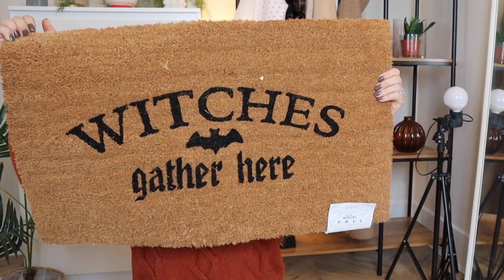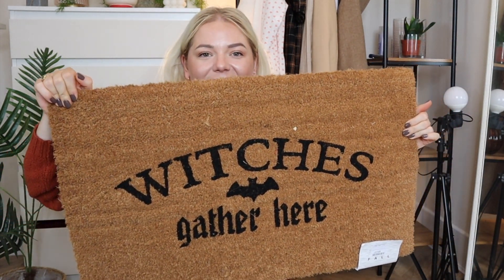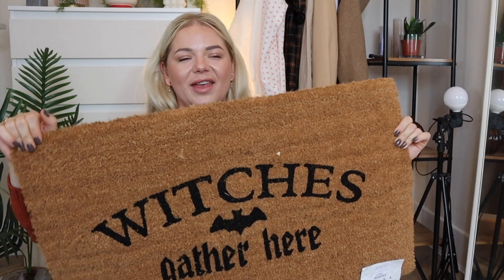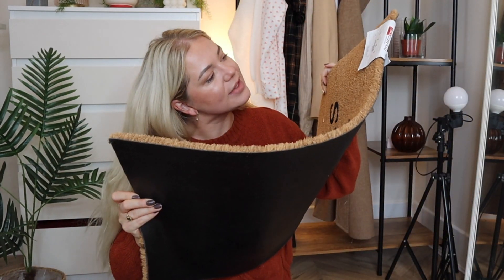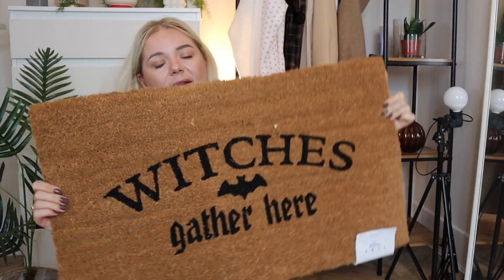Now let's move on to TK Maxx. The first thing I got is a doormat and it's so cute — it says 'Witches Gather Here.' My girls loved it. It was £6.99, which I think is a good price for a doormat, and as soon as Halloween is over I'll shake it off and store it for next year.